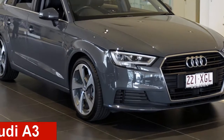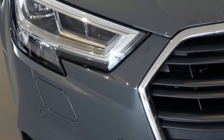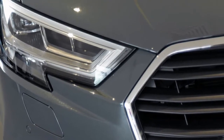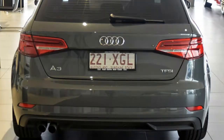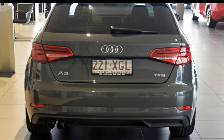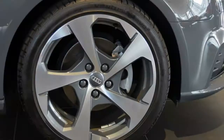Take a look at this Audi A3. This A3 has an efficient 1.4-litre engine and a smooth shifting automatic transmission. The attractive exterior is complemented by its stylish interior. This vehicle has all the features you could dream of, and more.